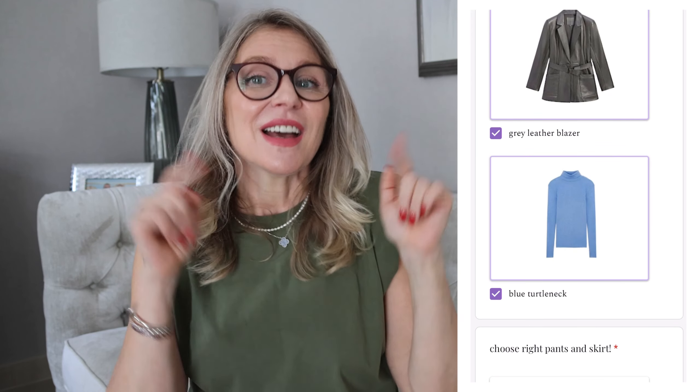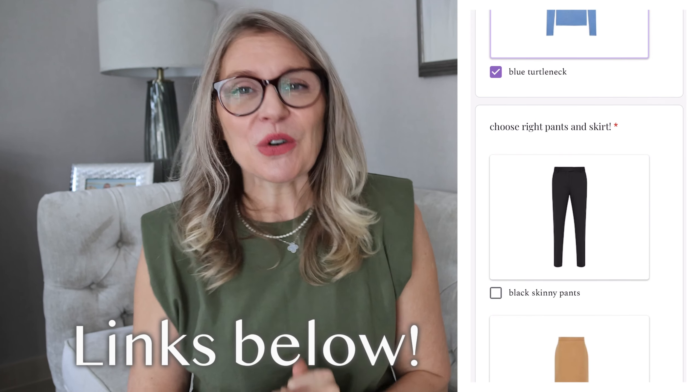And if you like fashion and style and creating different looks, I made a special styling game for you — it's free of charge, absolutely free, just for you to have fun. I'll give you five different ladies with lots of items and different occasions, and you have to create outfits for them. Everything will be linked below — try yourself as a stylist. Good luck!